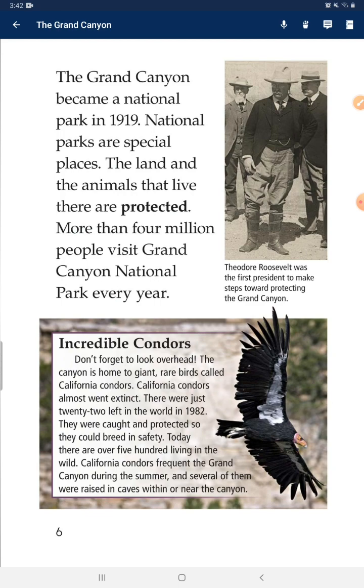National parks are special places. The land and the animals that live there are protected. More than 4 million people visit Grand Canyon National Park every year.